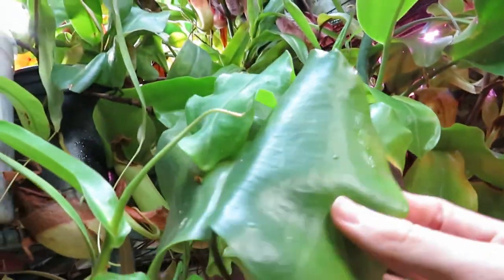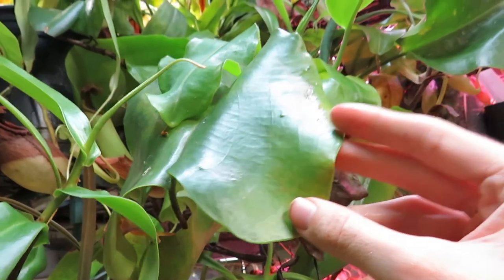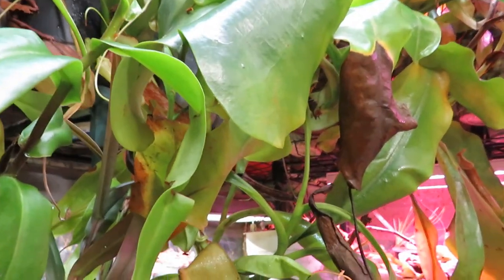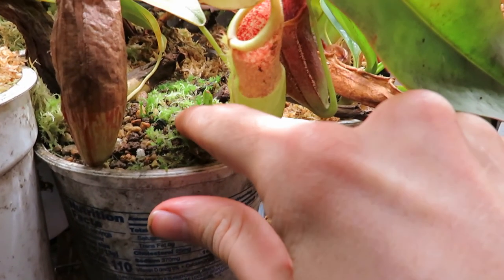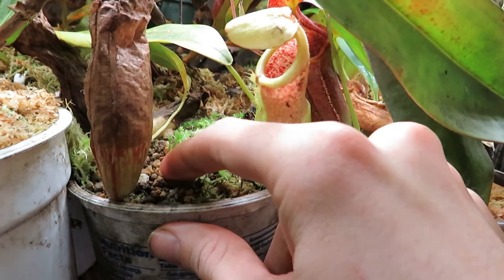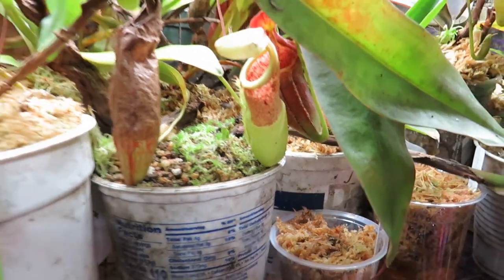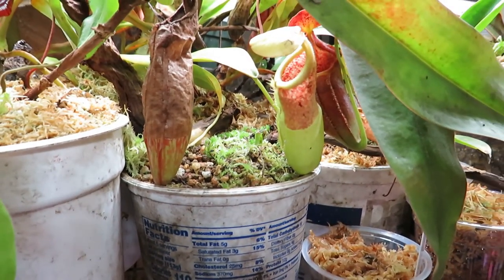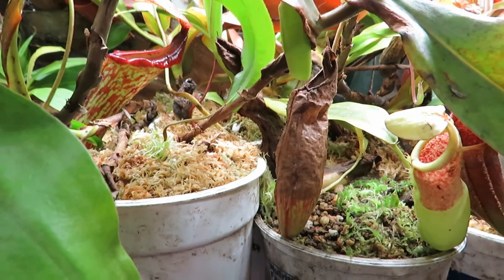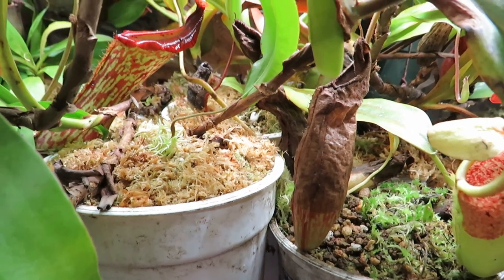They tend to be grown in some sort of sphagnum moss mix, usually mixed with pumice, perlite, or orchid bark to help loosen up the soil and let it drain. You can see live sphagnum starting to grow on the surface of the pot here. I actually have a mix of akadama and some perlite underneath. Akadama is a kind of fired clay that mimics their rocky ultramafic soils in the wild, so some specialist highland species seem to do better that way. Others will grow in just pure sphagnum moss or a sphagnum-perlite mix.